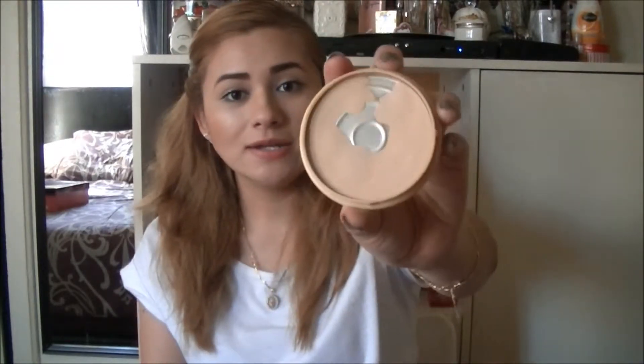I've also been liking the Rimmel Stay Matte — I always get this one, it's in Sandstorm and I've hit pan. It keeps me matte on my T-zone because I'm very oily there. I don't have very oily skin overall, but it's just on my T-zone.